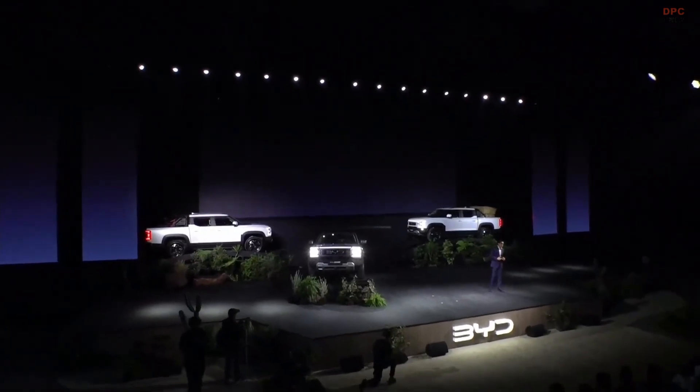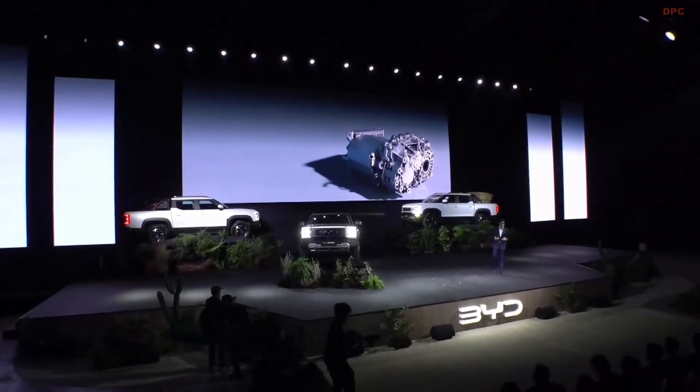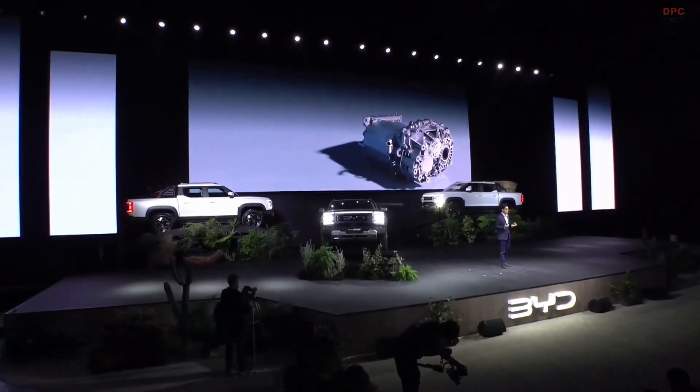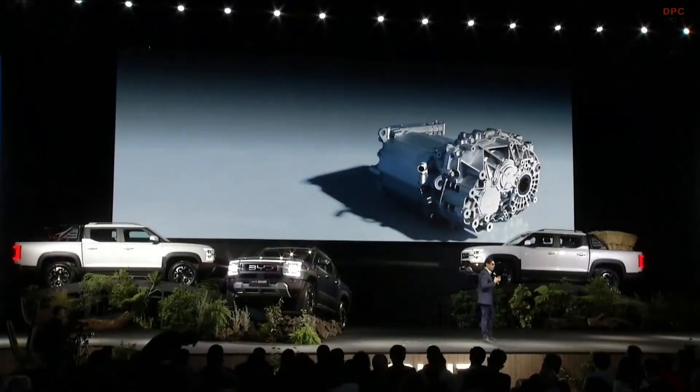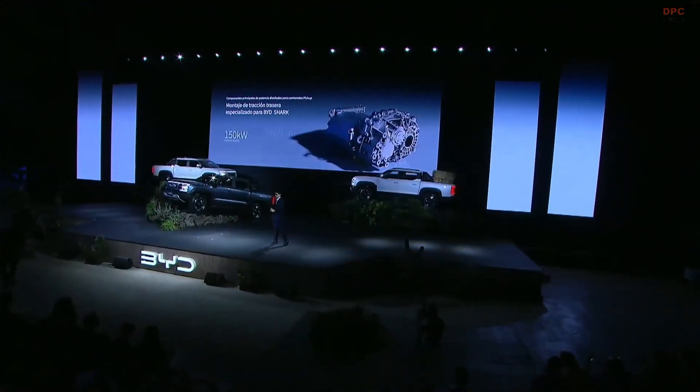On the rear we also have a motor that is specifically designed for the BYD Shark. It is 100% electric, and the advantage we have here is that it has an instant response, immediate torque — speeding up, cutting, and so on. It is all immediate.